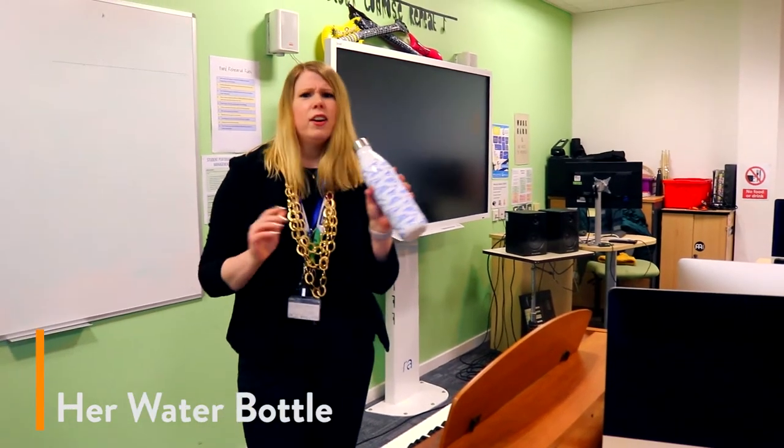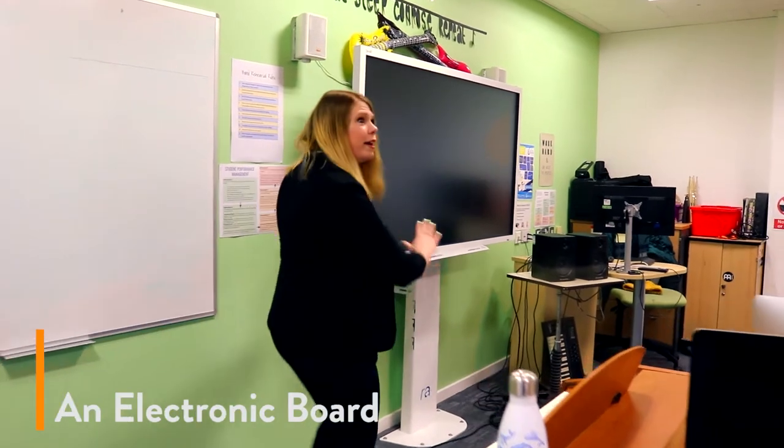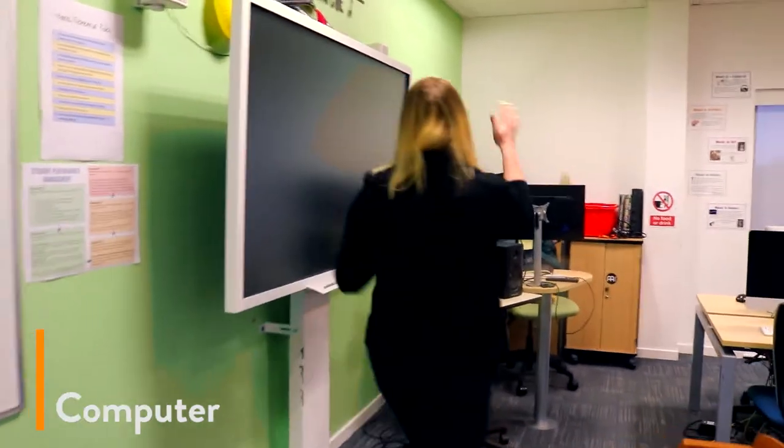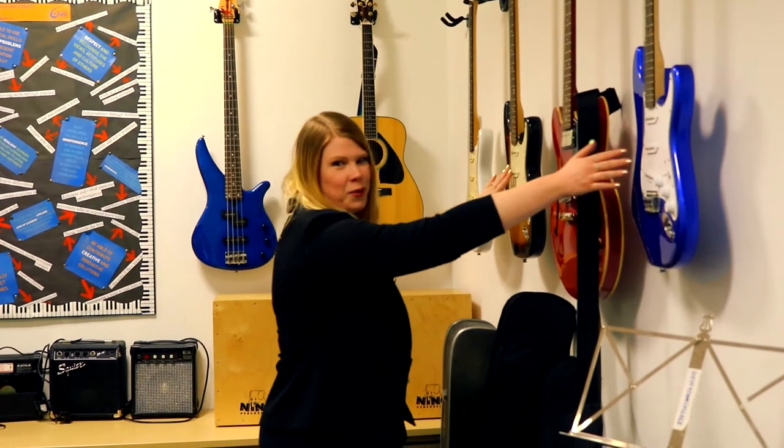My water bottle — obviously got to keep hydrated. And over here we've got an electronic board and a computer and speakers and everything. I almost forgot about these. These cost bare money — almost as much as this gold chain.